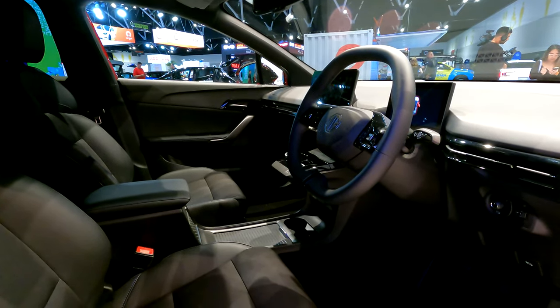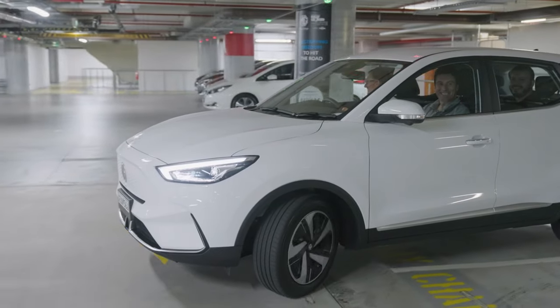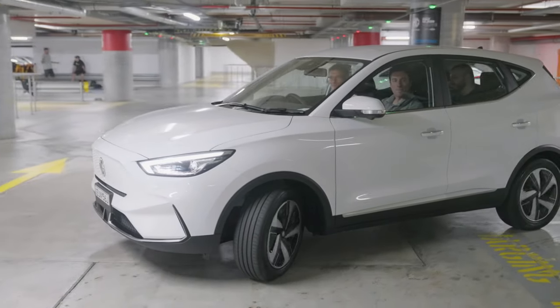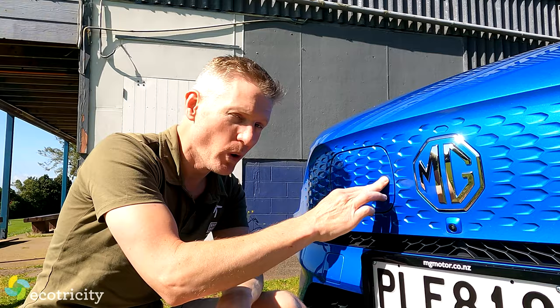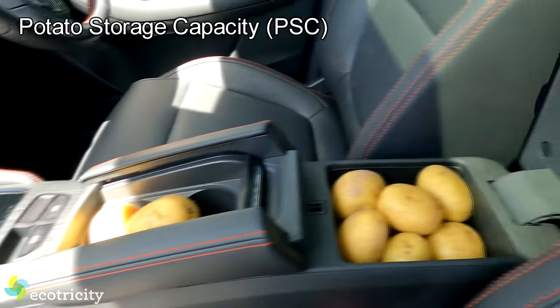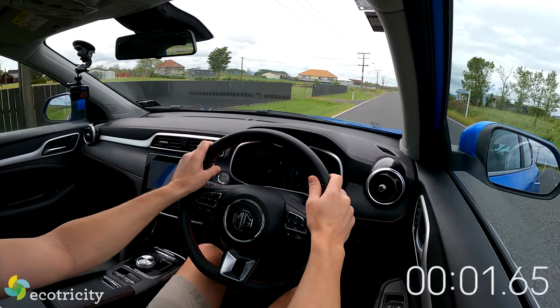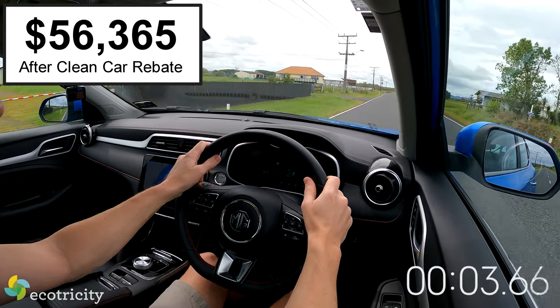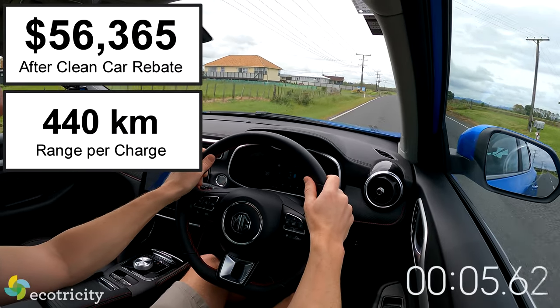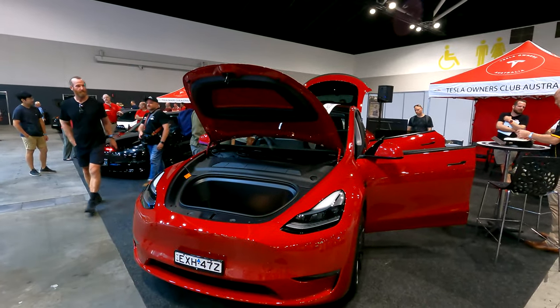Another just-revealed car at the event was the MG ZS EV Long Range, now available in the New Zealand market. It's the same updated MG ZS EV that I've already reviewed in detail, so check that video out. But this one has a 72 kilowatt-hour battery pack, giving it 440 km per charge, and after the rebate, Kiwis can buy one right now for $56,000.